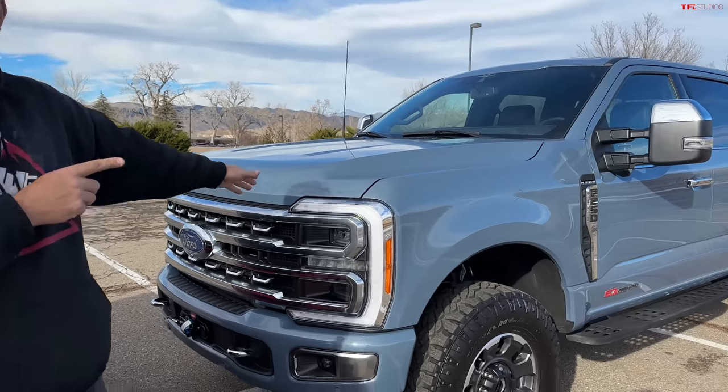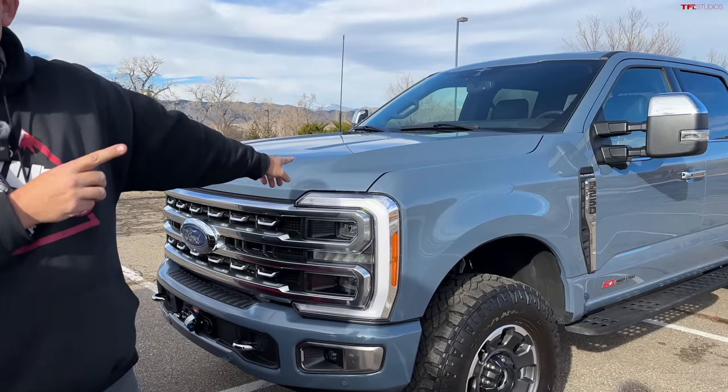You have to figure out how much more the diesel with the Tremor package and the platinum is. It's got 300-way seats and leather and all kinds of stuff. So at the end of the video, we will tell you, but take a guess. This video is also all about options.